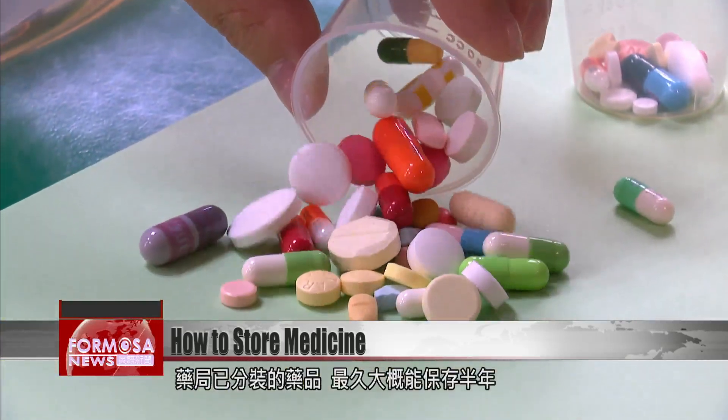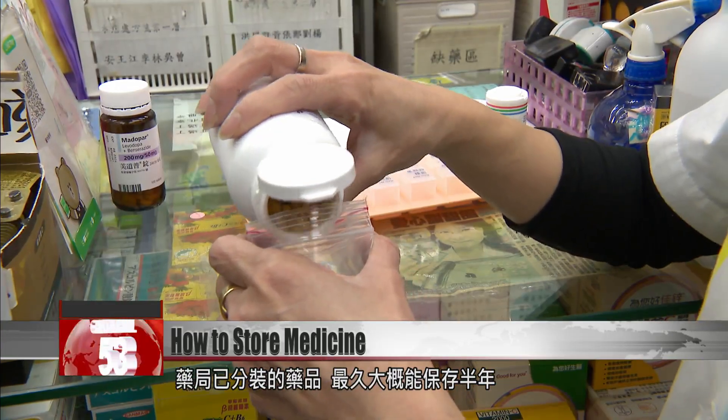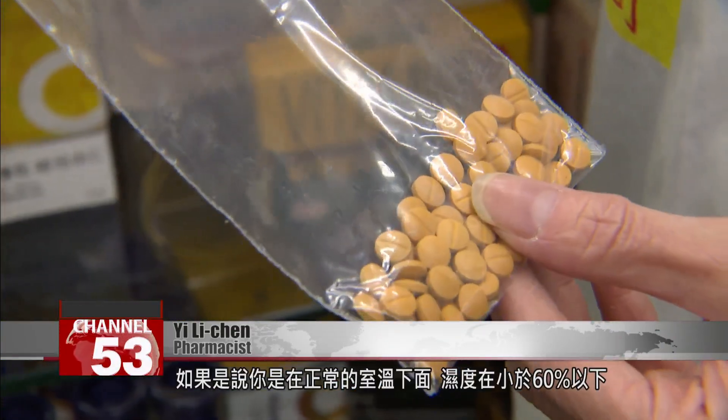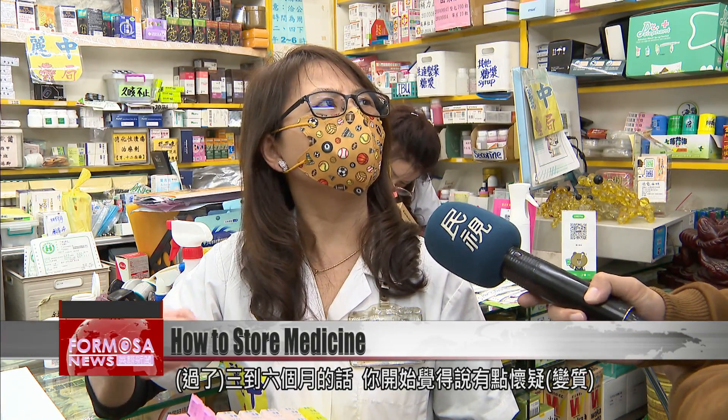Medicines that have been packaged in a pharmacy can usually not be kept for more than six months. Things that are packed up like this can generally only be kept for three to six months, if you're keeping it at normal room temperature or below, and the humidity is no higher than 60 percent. If after three to six months you start feeling suspicious, you can take it to a pharmacist to assess whether it has gone bad.